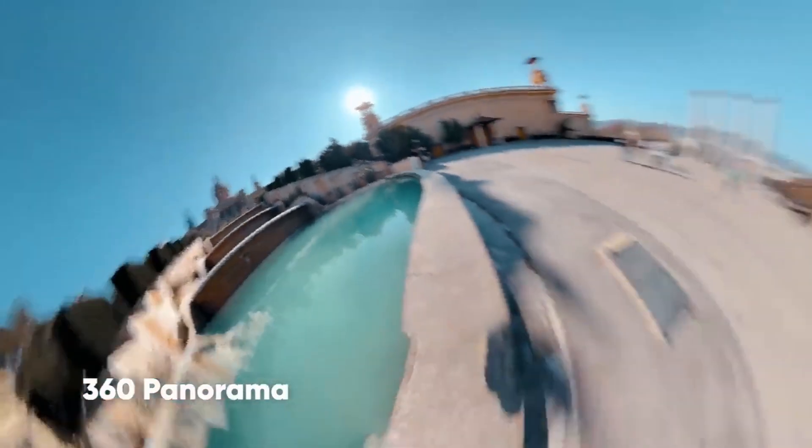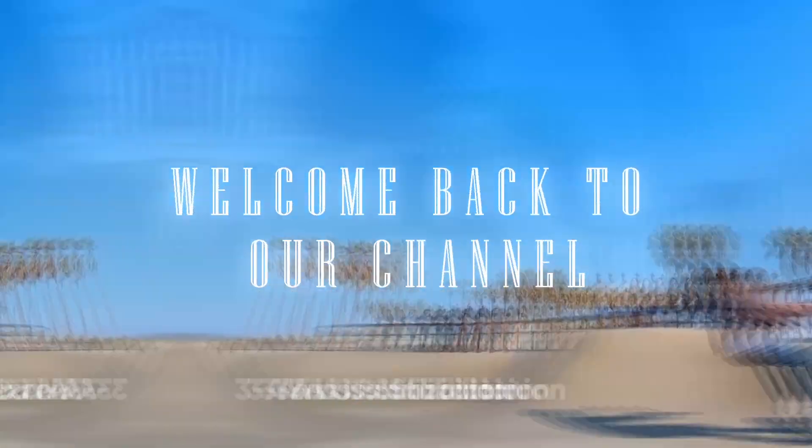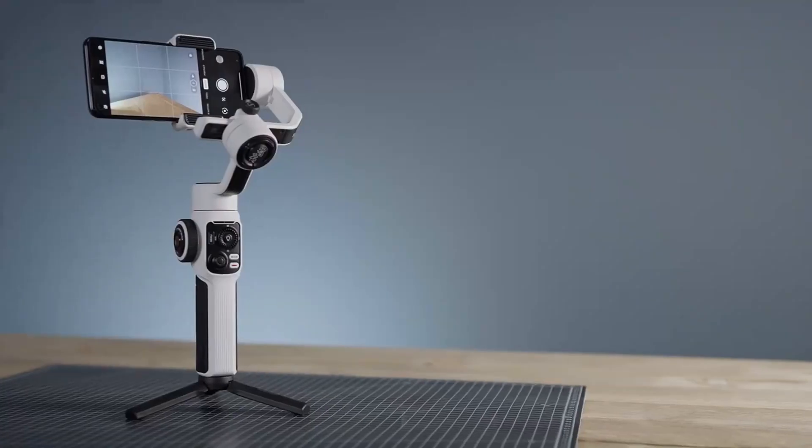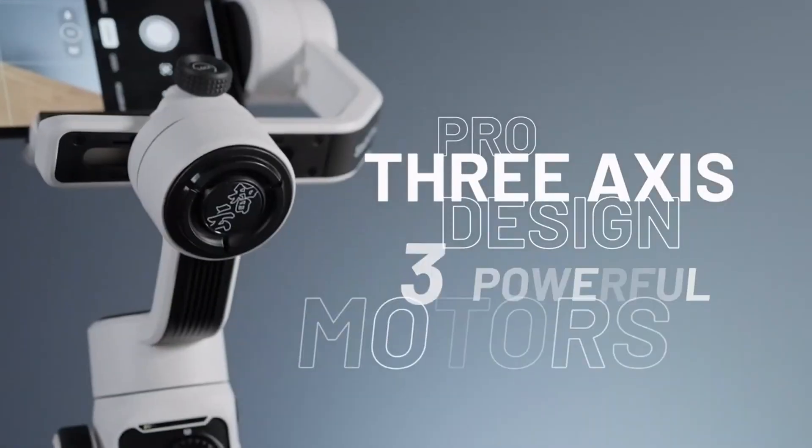Hey there, fellow tech enthusiasts, welcome back to our channel. Today, we will see the top 5 best gimbals for your perfect videography.